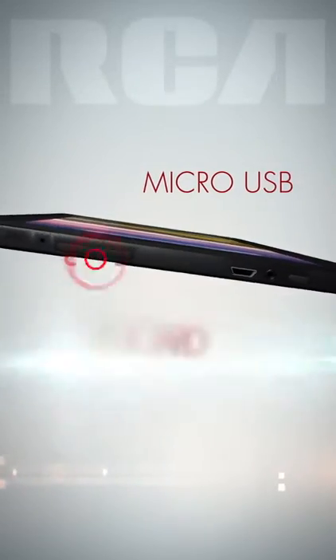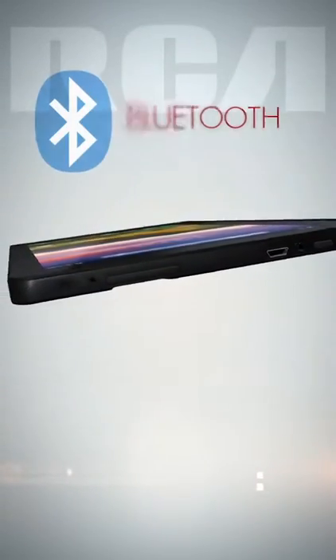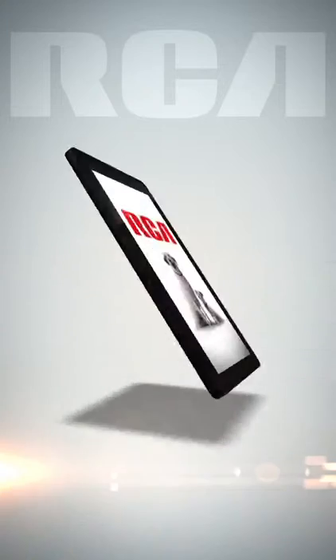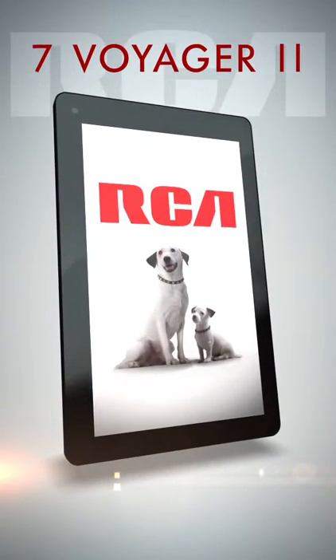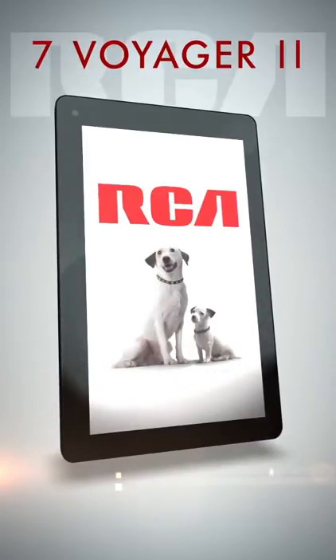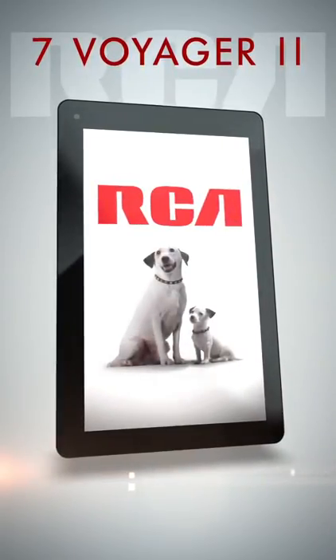The 7 Voyager 2 is functional and capable with microUSB and SD card inputs. Use Bluetooth to pair with nearby devices. With RCA tablets, you can explore a world of possibilities for less. RCA tablets will run through all kinds of projects, and the 3-megapixel camera is available for even more.